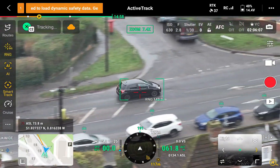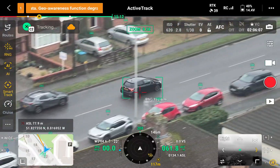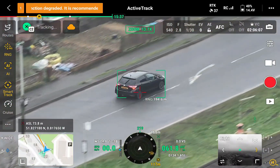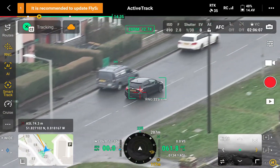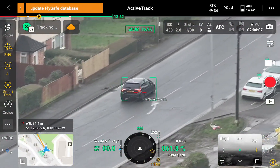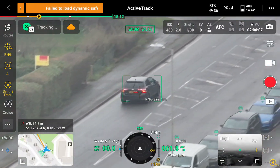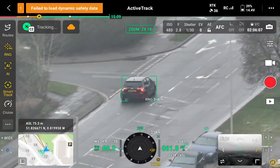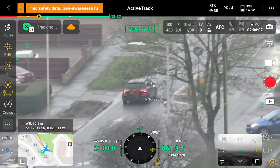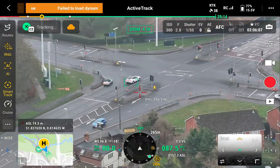As I enable the laser rangefinder you can see the distance that it can track. The screen on the controller is really immersive, so you do have to sometimes just remember to look up and actually make sure that the drone is still in a safe position. It looks like the drone is moving and following the car, but it's basically the zoom - the drone is staying in the position that you left it. The drone keeps tracking out to 390 meters.